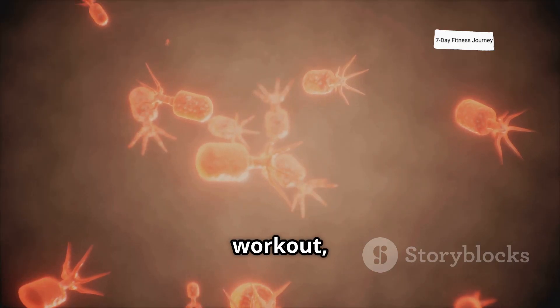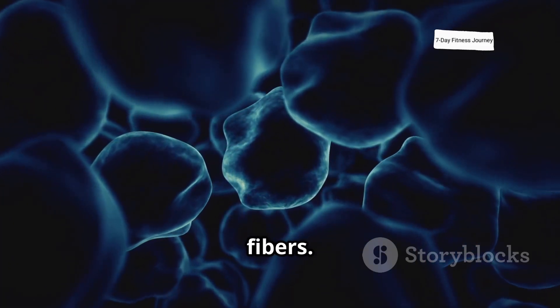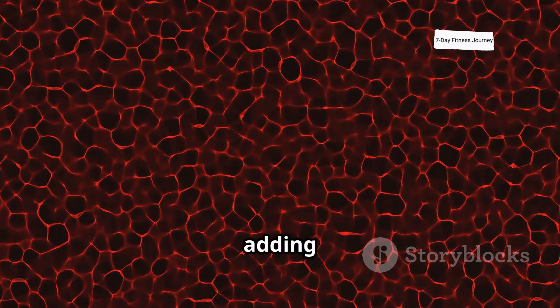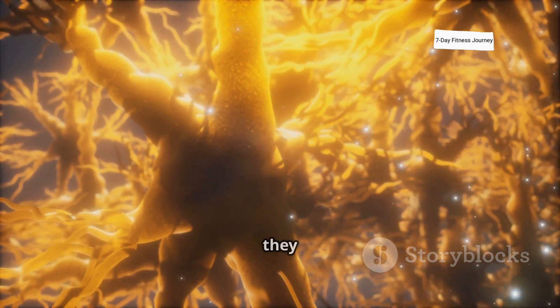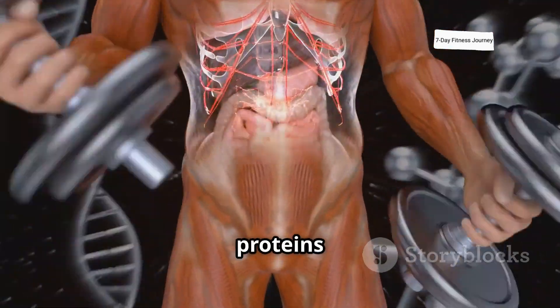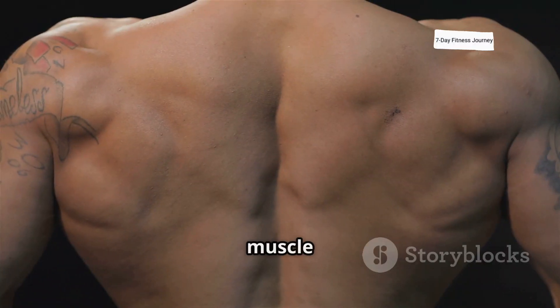After a workout, satellite cells — a type of stem cell — are activated and travel to the damaged muscle fibers. They attach to the fibers and fuse with them, repairing the damage and adding additional nuclei to the muscle fibers. As these satellite cells fuse with the damaged fibers, they trigger protein synthesis, a process where your body creates new proteins to rebuild and strengthen the muscles. This process is known as muscle hypertrophy.